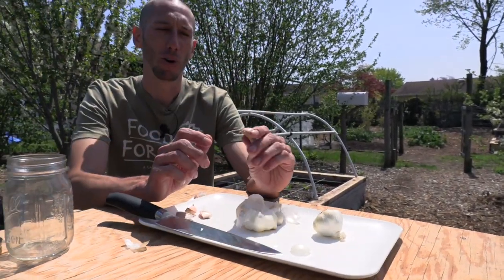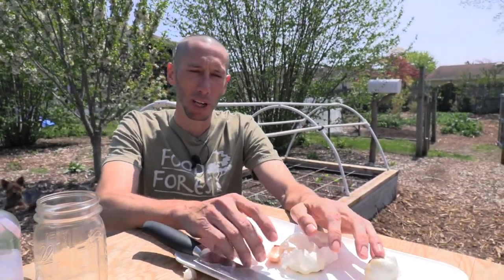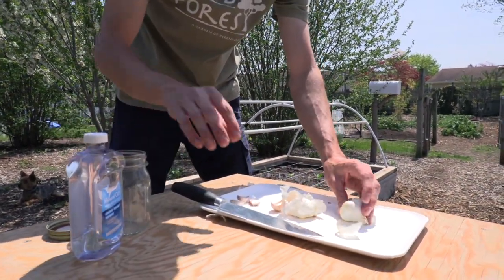We're using garlic for specific reasons. Garlic has a compound called allicin, and that compound helps to confuse insects and also helps to repel them. But we're not just going to use garlic and water like some people do — we're going to use a few different things, including mineral oil.